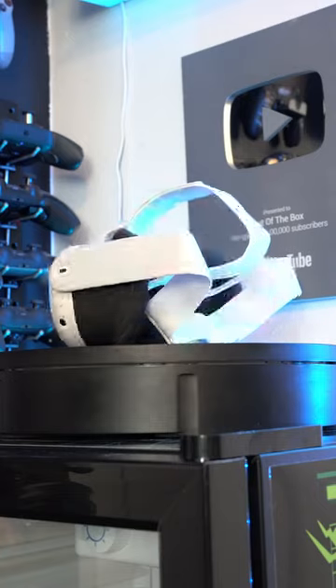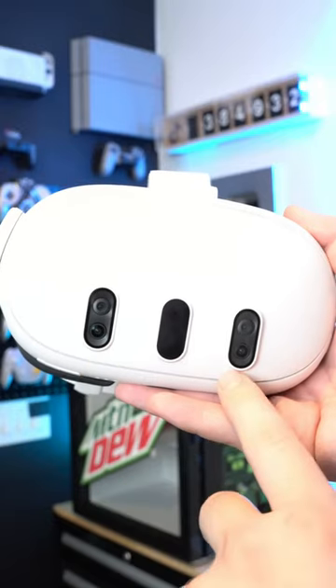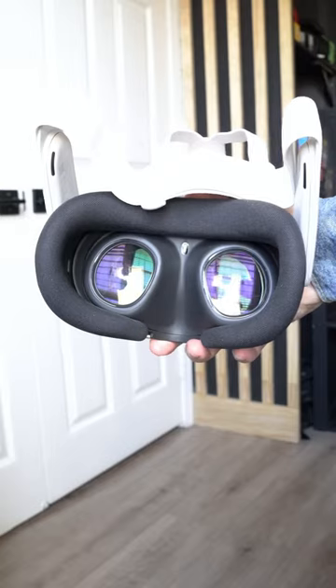This is the Meta Quest 3, and it has some really cool features. The Meta Quest 3 features a brand new dual RGB camera design, as well as two cameras underneath for hand tracking. On the inside, we have a 4K plus infinite display resolution.